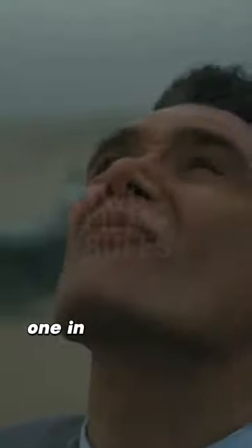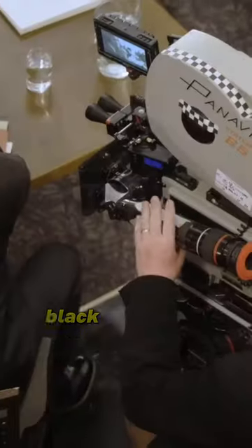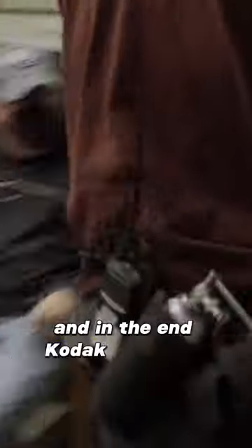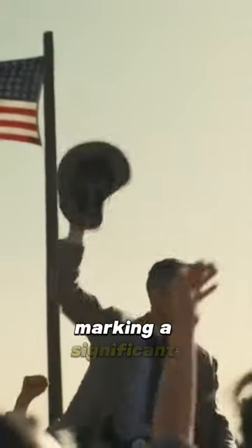However, a challenge arose when incorporating two distinct timelines — one in colour and the other in black and white. Black and white IMAX 70mm film was unavailable, and in the end Kodak produced remarkable results, marking a significant achievement in cinematic innovation. Wow!